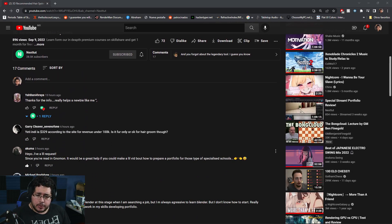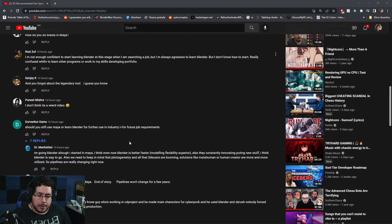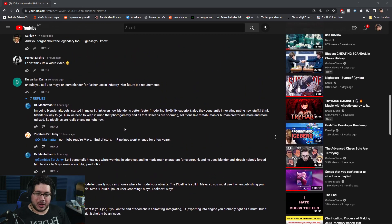One question was from Akuma, asking about portfolios for getting into school — I'll talk about that in another video. The guys who usually reply were discussing which software is better: whether Maya or Blender, 3D Studio Max, Houdini, Cinema 4D, and so on. So the way I see it — and we've talked about this before — there are three main things, three main ways you can get into the industry.